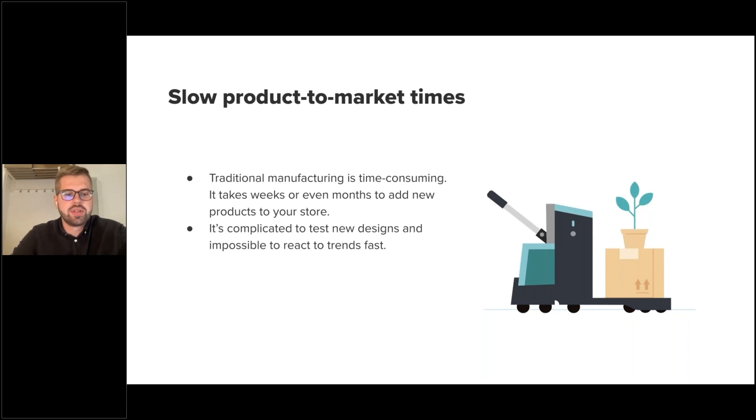And of course, traditional manufacturing can be quite time-consuming — it can take weeks or months to add new products to your store because there are many steps to go through before a product reaches market. It's also complicated to test new designs and nearly impossible to react to trends quickly.